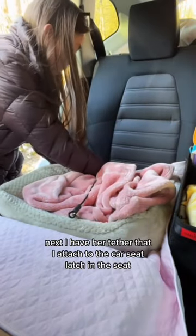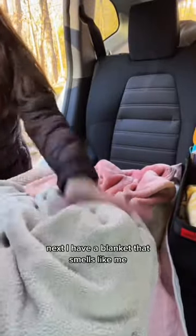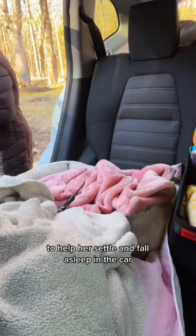Next, I have her tether that I attach to the car seat latch in the seat. She will be in a crash-tested harness when she's big enough. Next, I have a blanket that smells like me to help her settle and fall asleep in the car.